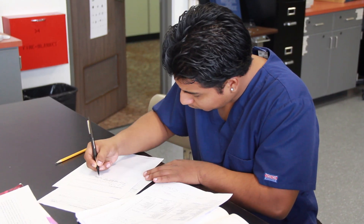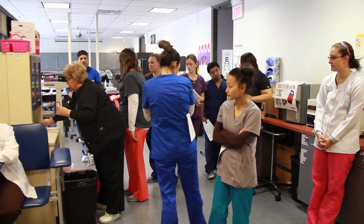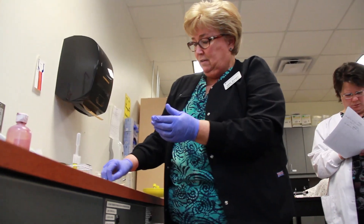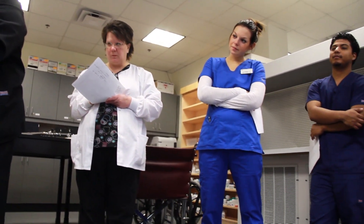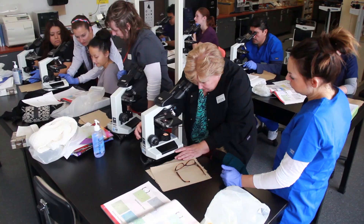Right now we're just doing the book work — getting to learn everything: labels, abbreviations, and the medical language of course. We've learned blood pressures, how to talk to patients, and how to take care of infants. We talked about elderly and just different age groups. Another class we're taking is lab class, where we've learned how to do cultures and use the microscope for working in a lab.